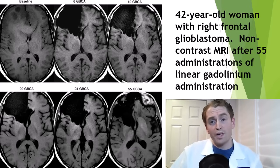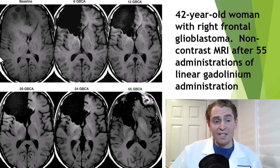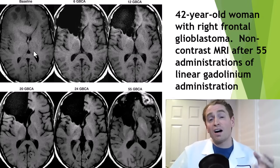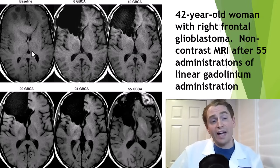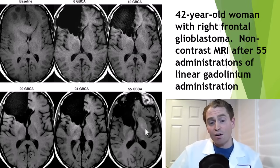Here's a 42-year-old woman with a right frontal glioblastoma who had 55 MRI scans and 55 administrations of gadolinium. The upper left is the baseline unenhanced scan — you can see the tumor in the right frontal lobe, which is later removed. If you look closely at the deep gray nuclei — the caudate, putamen, and globus pallidus — they're gray initially, but by the end they look practically white due to the retained gadolinium.